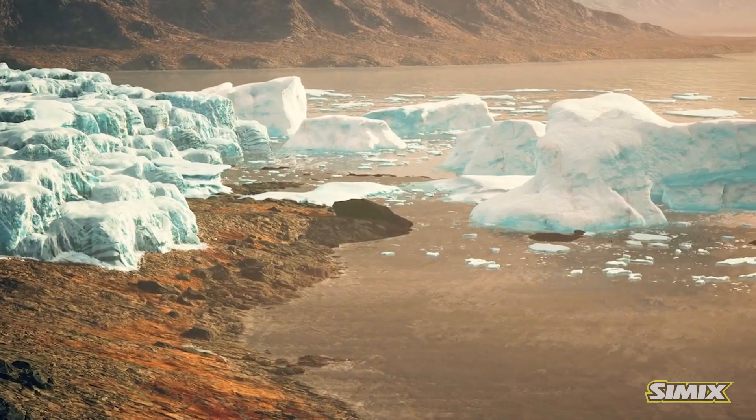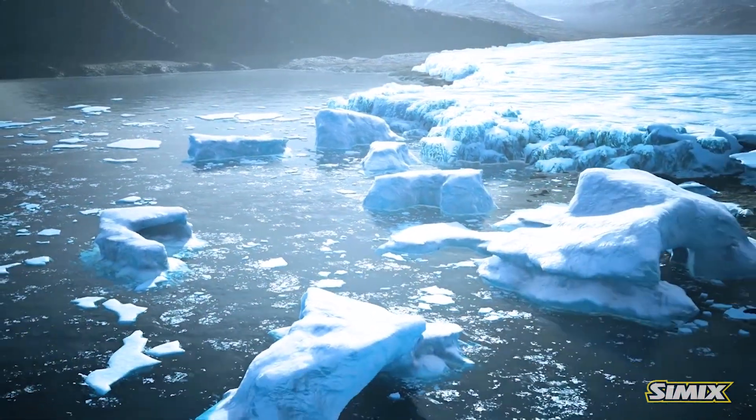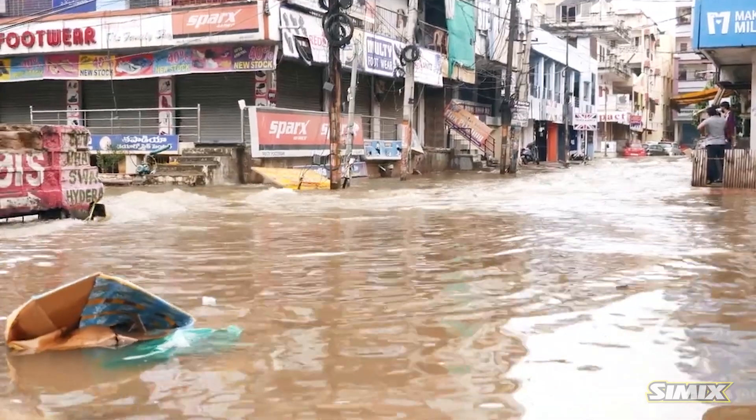What happens at that critical mass? Glaciers are gone. You lose the snow cap up there in the Arctic, in the Antarctic — and what are we going to have? Seas are going to rise.